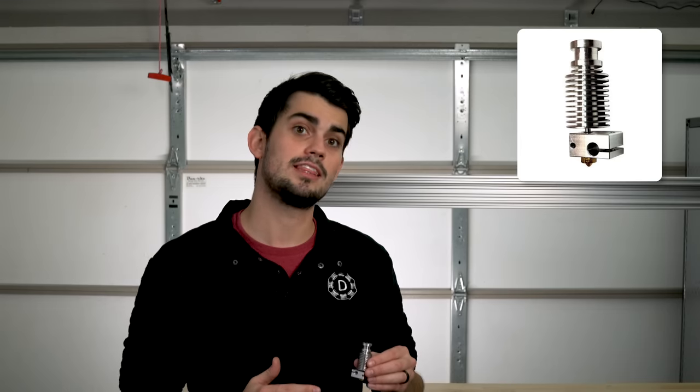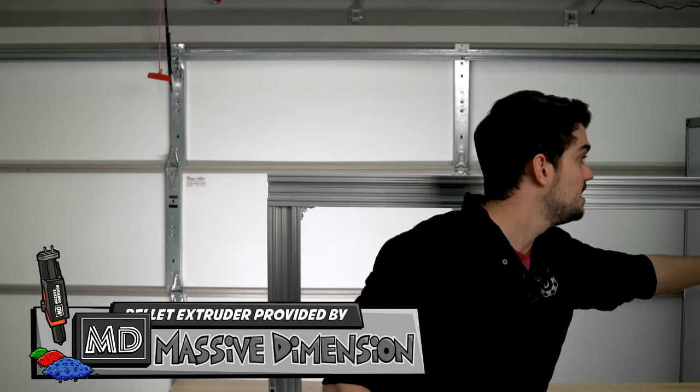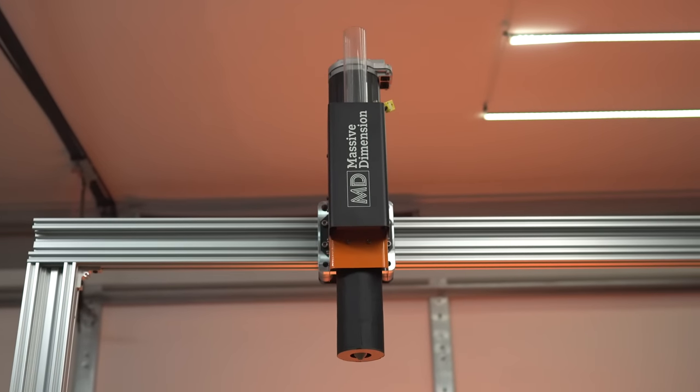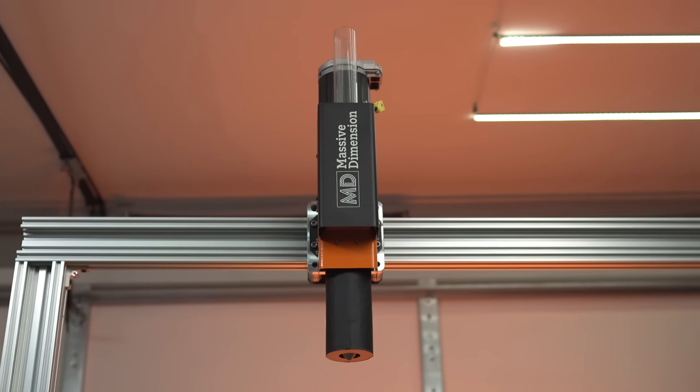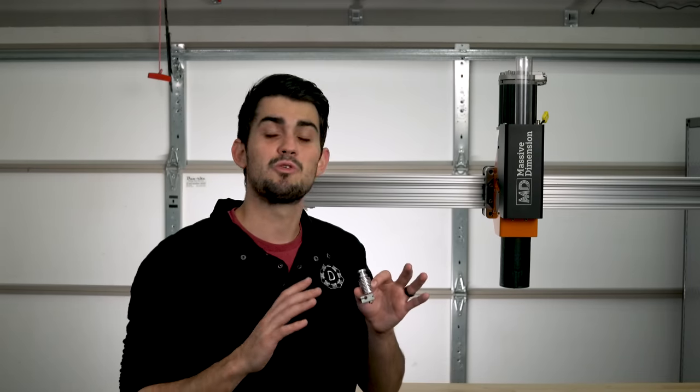A normal extruder is not going to suffice for what is going to be a very large 3D printer. Fortunately I was able to partner with Massive Dimension to bring in their MD PH2 pellet extruder. This extruder can print the equivalent of a roll of filament every hour, while force-feeding filament in an E3D V6 hotend would require about 15 hours to run through an entire spool.